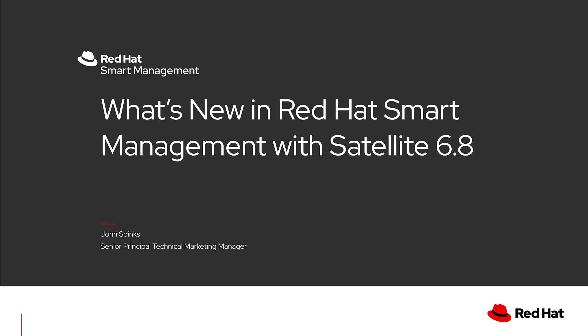Hello everyone, welcome to What's New in Red Hat Smart Management with Satellite 6.8. I'm John Spinks, Technical Marketing Manager for Smart Management and Insights.